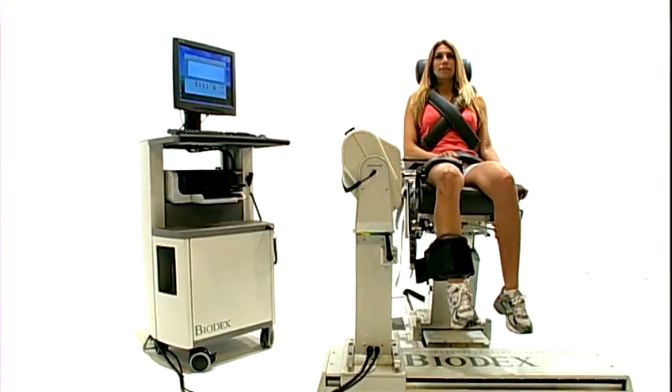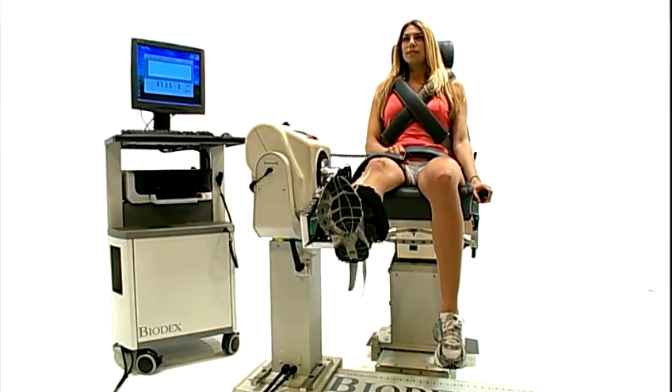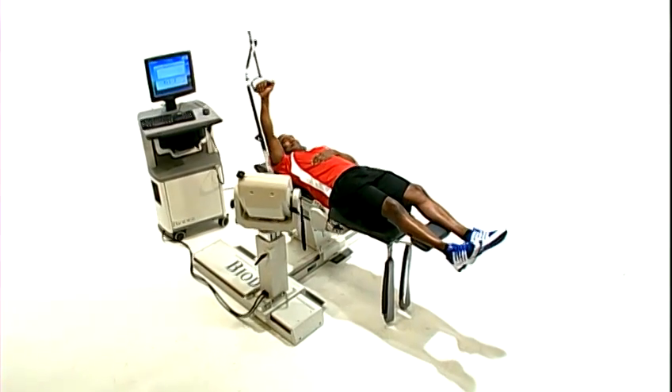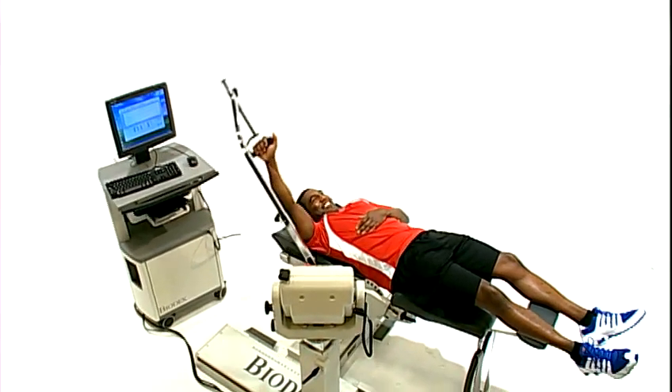Whether it's in the area of sports and orthopedic medicine, pediatric medicine, neurorehabilitation, older adult medicine, industrial medicine, or research, world-class clinicians depend on Biodex to provide consistent, accurate, objective data.